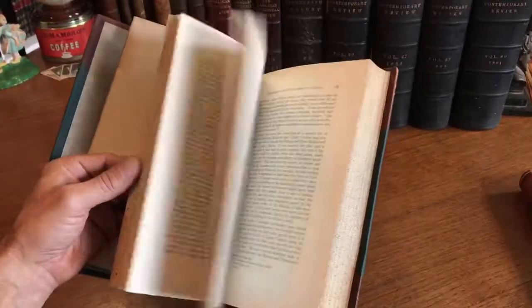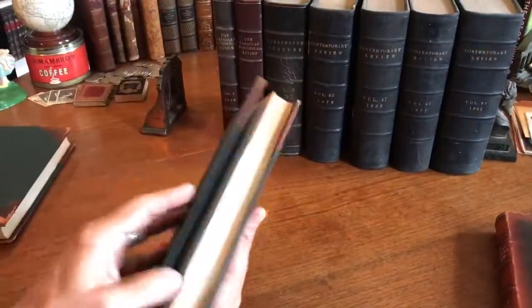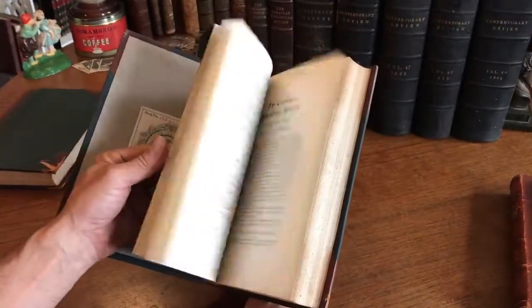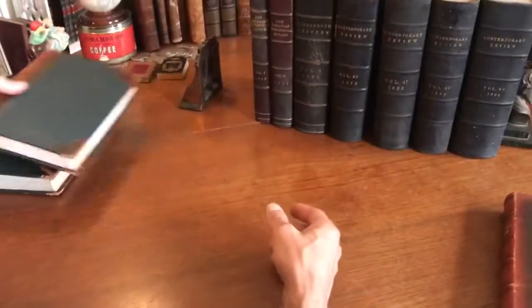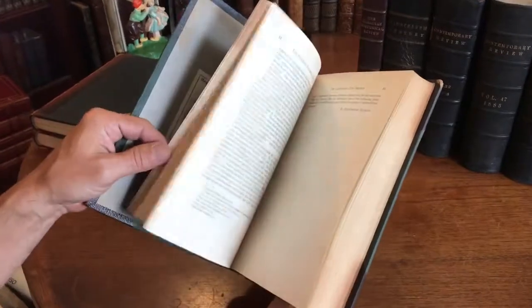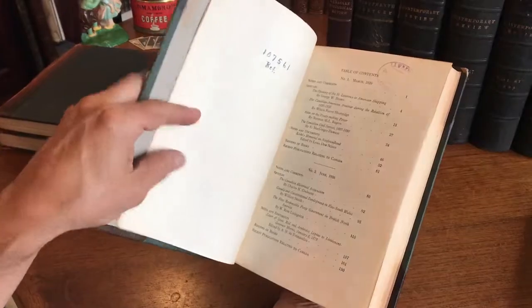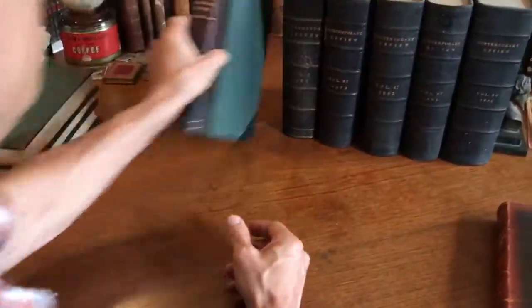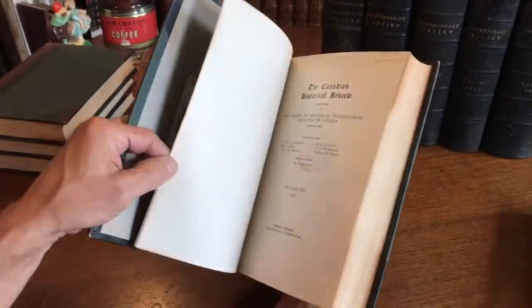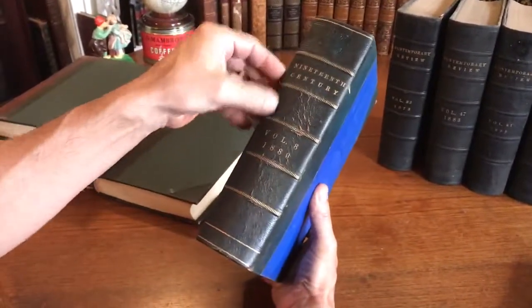We'll just flip through here to give you a rough idea of what we're looking at. This lot might probably best be considered a shelf decoration in a library, although there's absolutely no reason why you can't purchase and read these books or use them for whatever research purposes you would like.